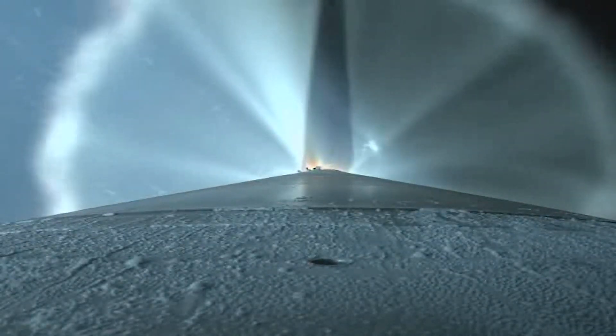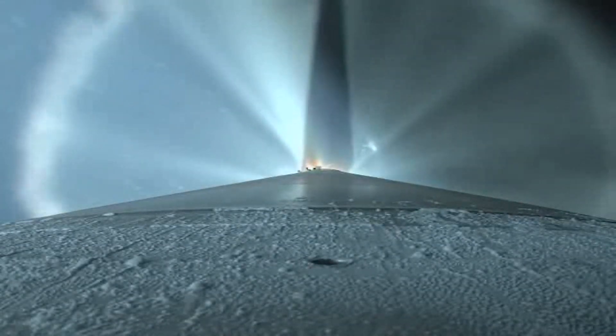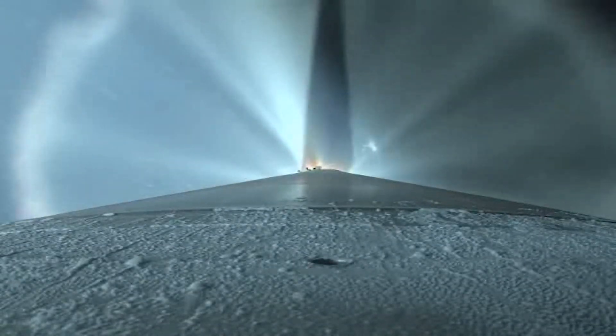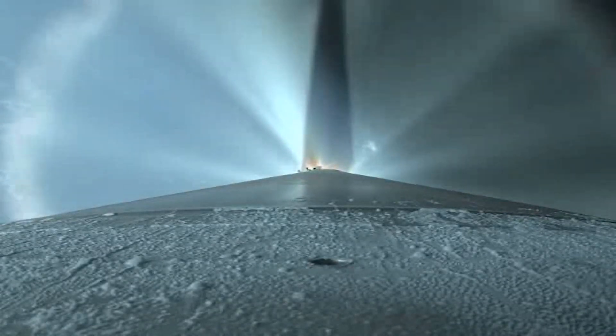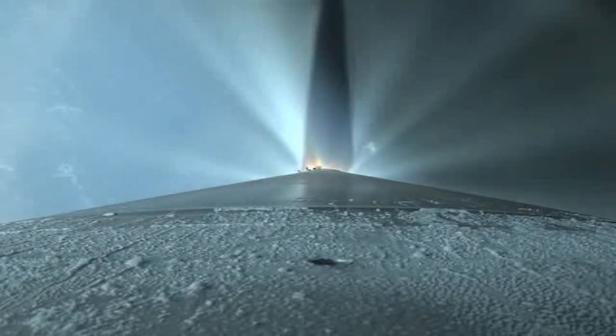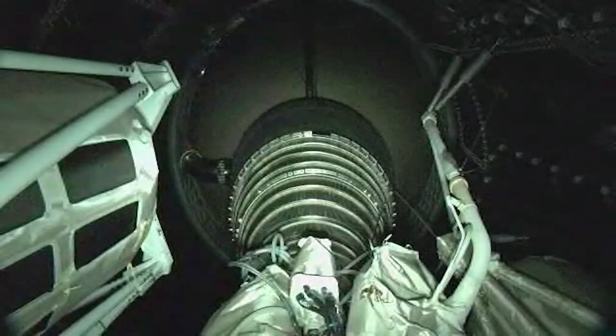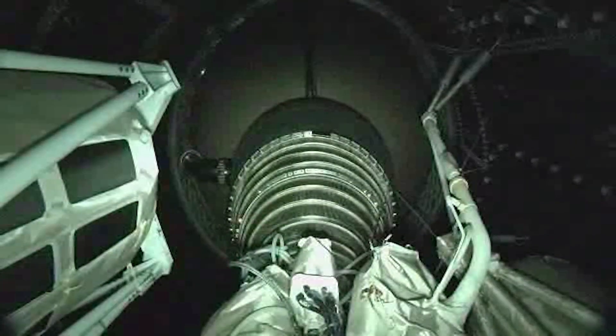The RD-180 is now throttling to maintain a constant 5G acceleration limit; engine response looks good. The Centaur has begun the boost phase chill-down sequence to thermally condition the RL-10 for operation. The RD-180 is now throttling to maintain a 4.6G acceleration limit until BECO.